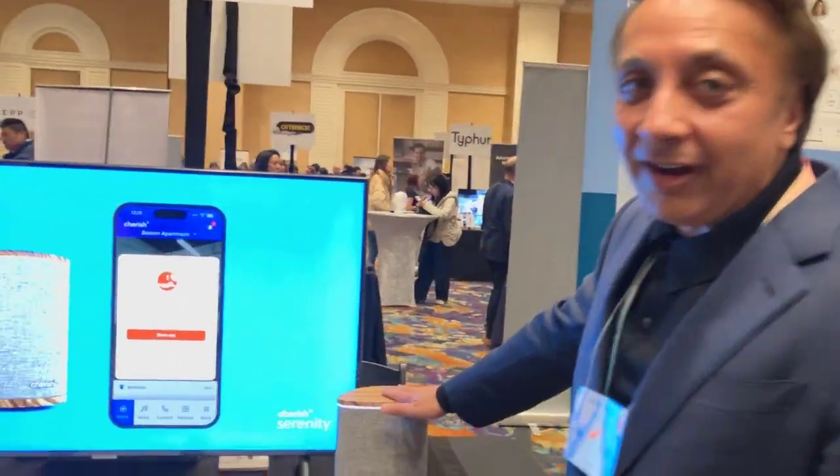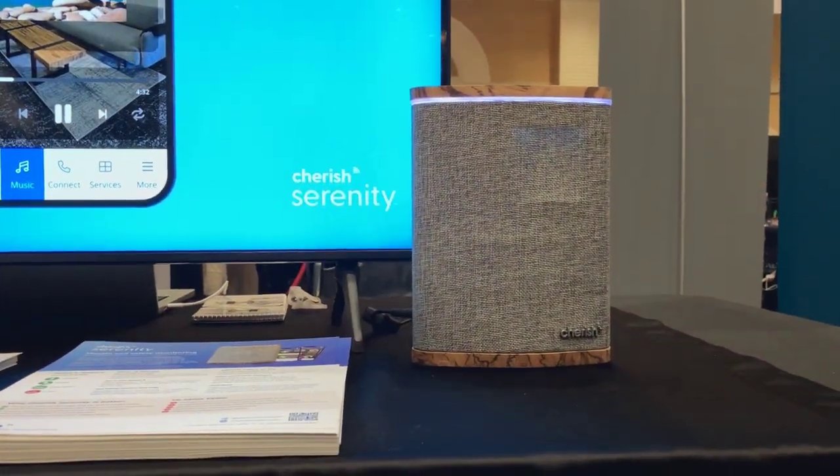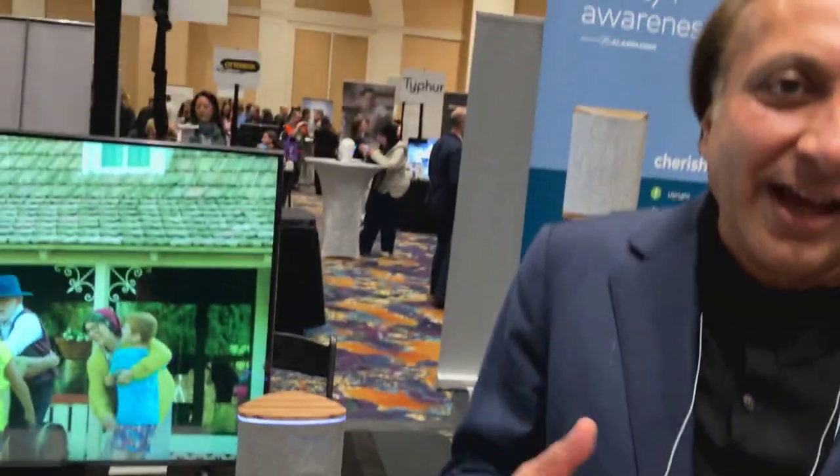The Cherish Serenity is a truly remarkable breakthrough. It's a device that uses radar to detect body position of multiple people across multiple rooms across an entire home. It's designed to keep people safe.